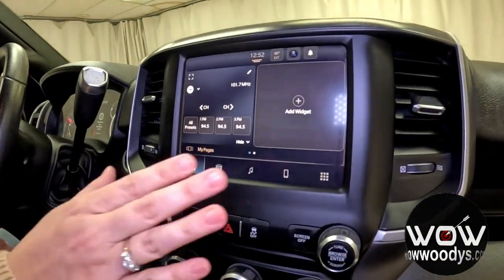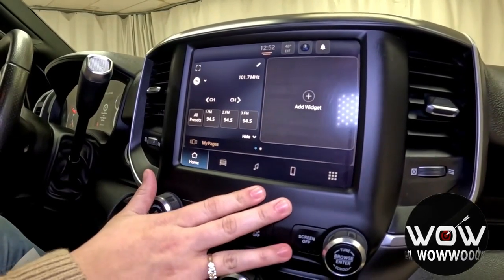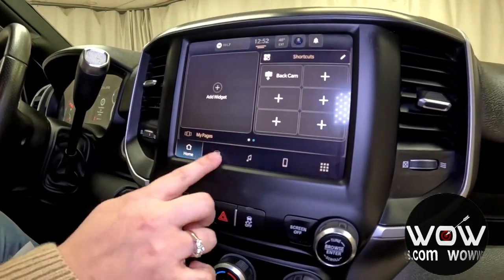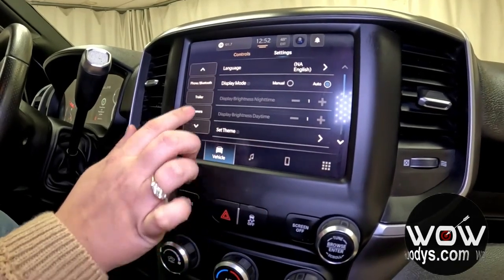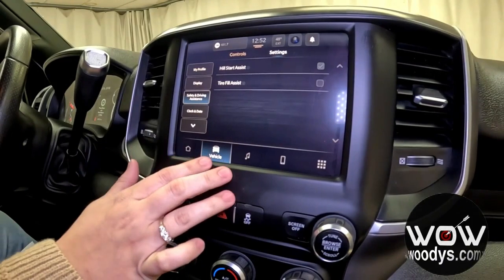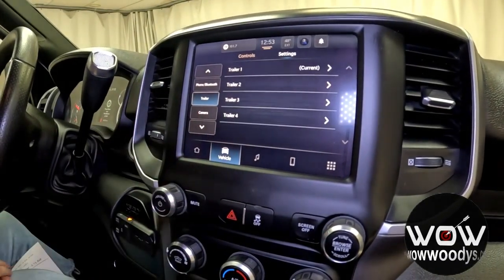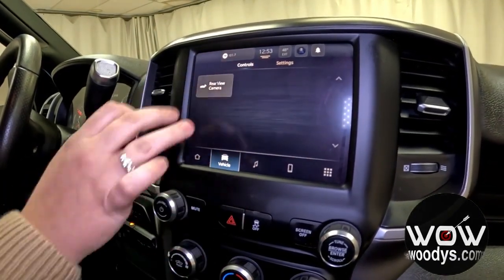You have your 8.4-inch Uconnect 5 system here. You have your home page where you can set up your widgets however you'd like, with controls for settings and lots of different customization options. You have safety and driving assistance for Hill Start and Tire Fill Assist, and here's where you can add your trailer to keep everything organized.